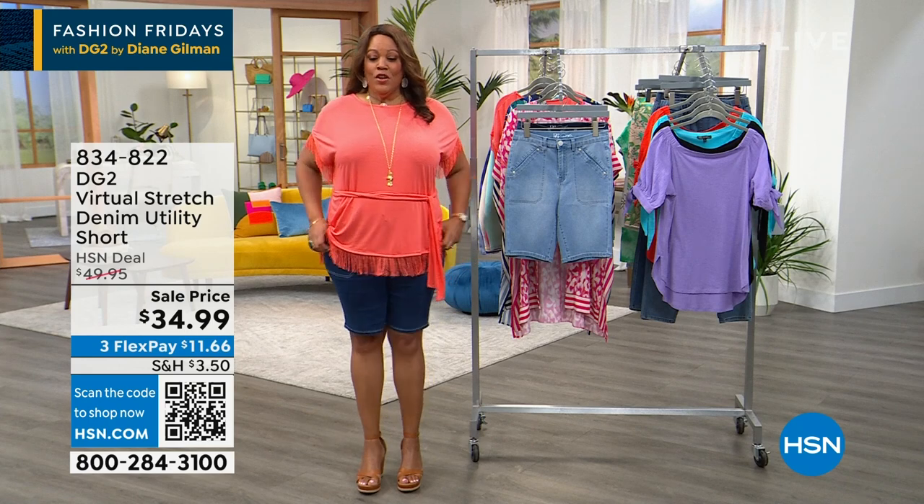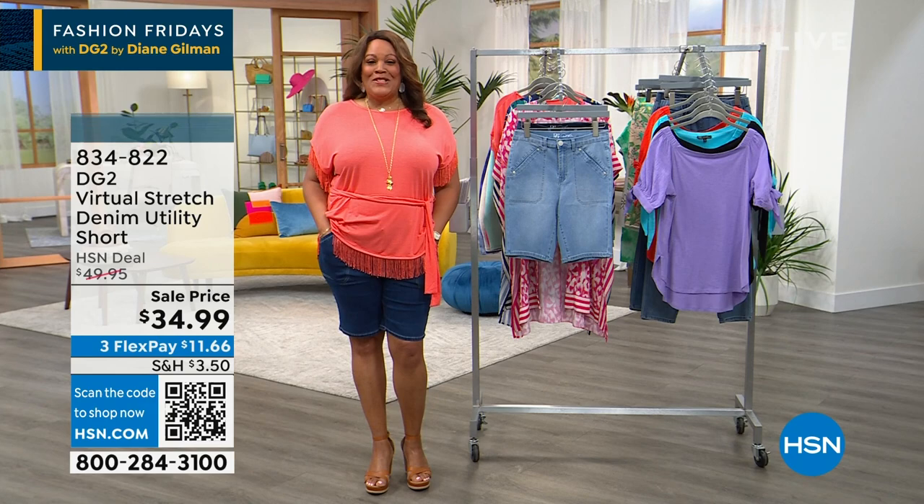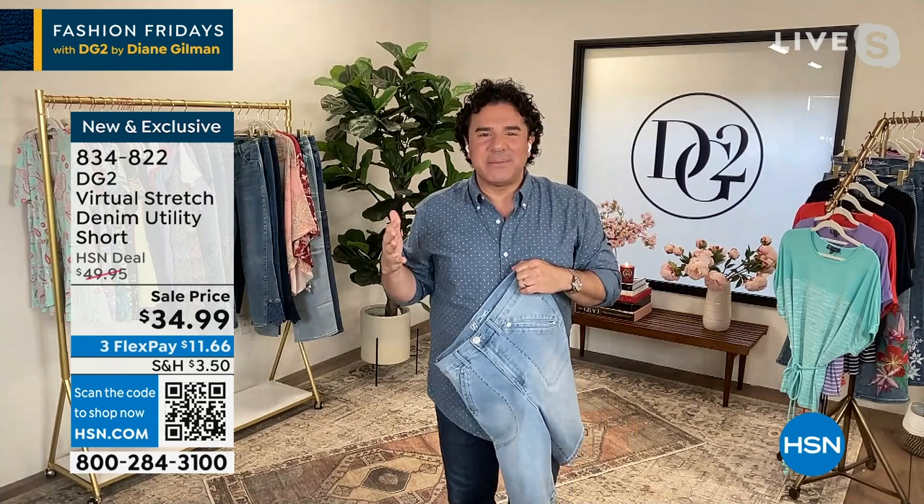Jeans or your favorite jean shorts — I have on the cutest utility short. Utility's having a moment with cute little pockets. You gotta put your hands in your pockets. Creative director Sam Sabora, let's see if he has his hands in his pockets. Sam — yes you can, there you go. How you doing, friend?